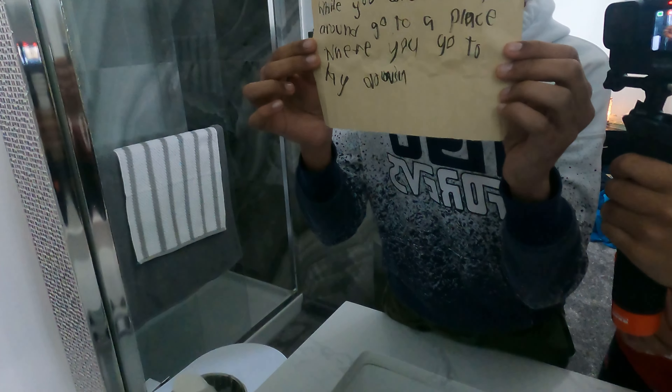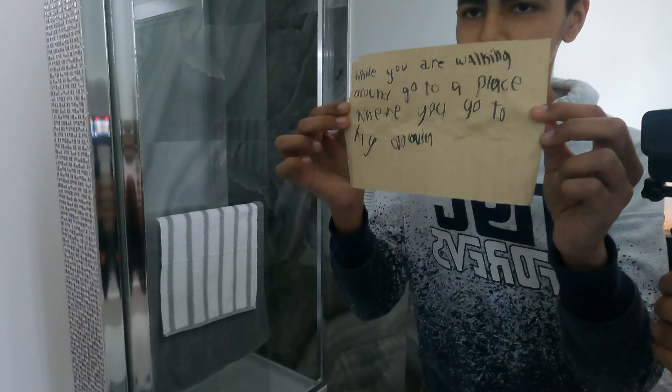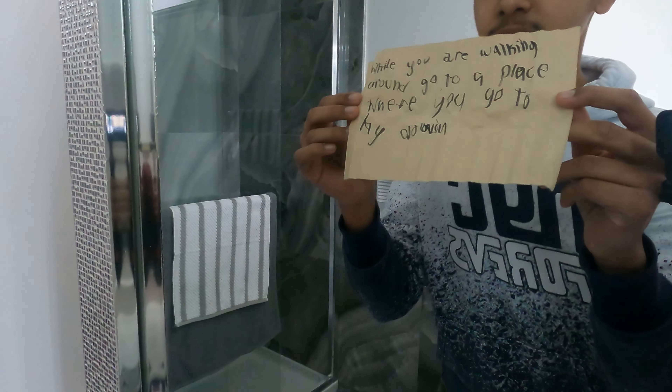Hold it up against the mirror. The next clue says: 'While you are walking around, go to a place where you go to lay down.' It's clearly a bed, but I see something else here.